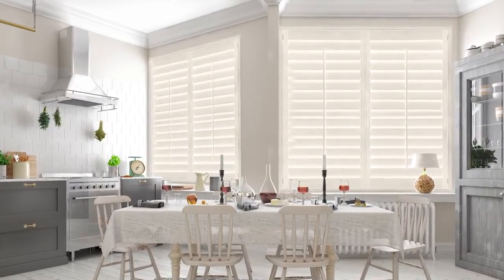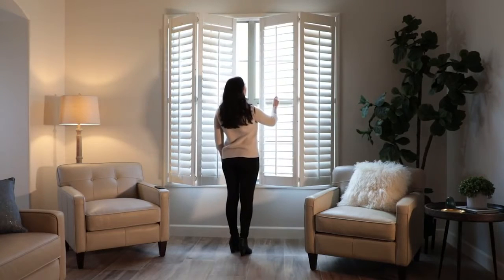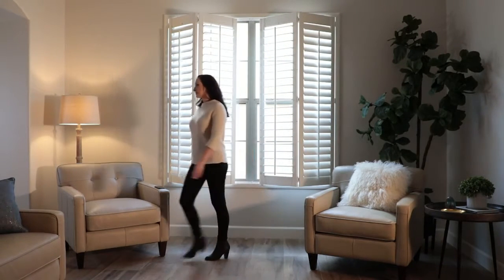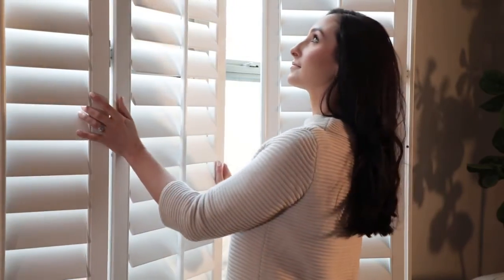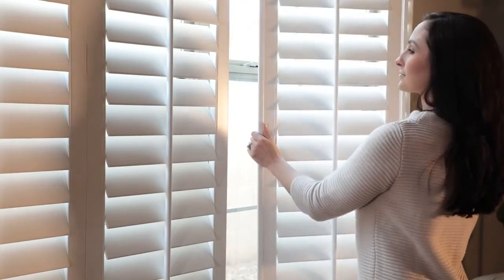If you have a large window, opt for the large-sized louvers. They will provide the perfect balance style-wise. The larger the louvers, the better view you'll have when they're tilted open, which also means you'll have more light streaming in when you want it. Did you know that shutters can even improve your home's insulation year-round?